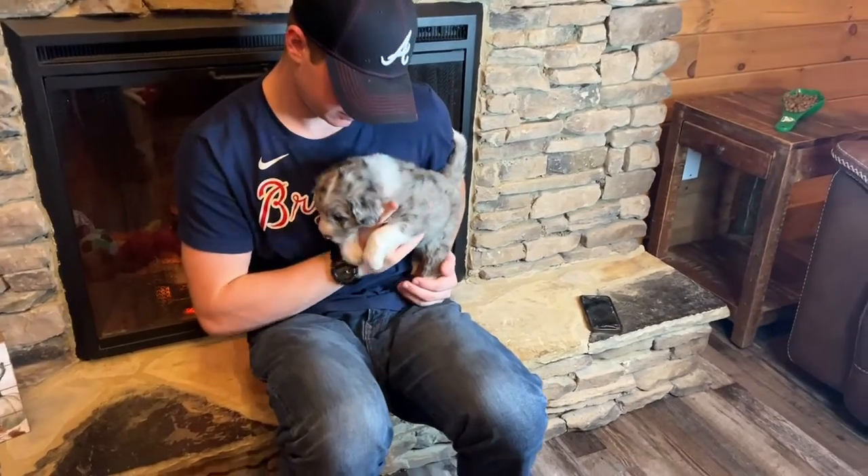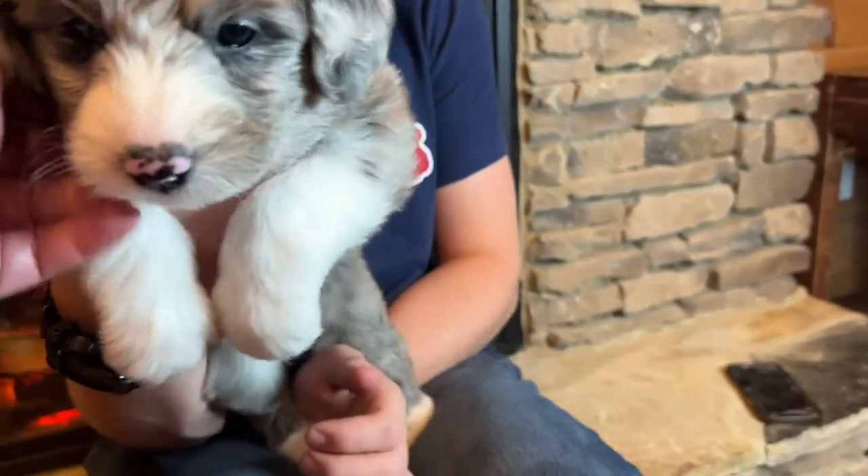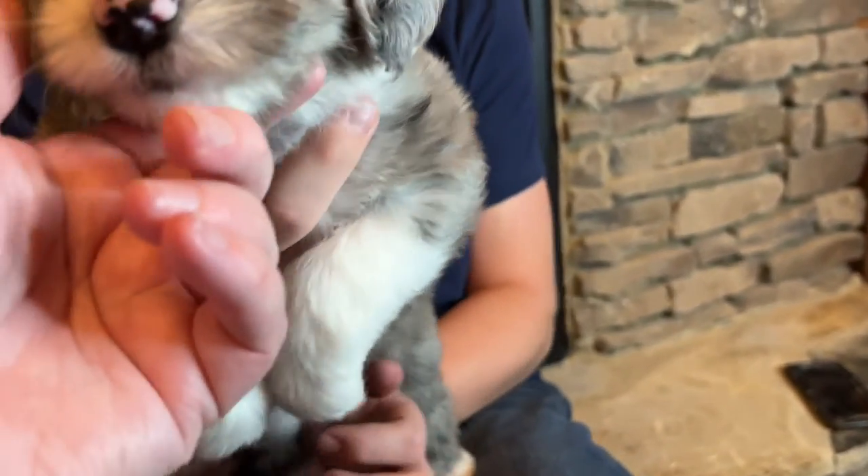We have Blue Boy from Haley and Barrett. Once you get into the litter, he's one of our four boys in this litter — two merles.